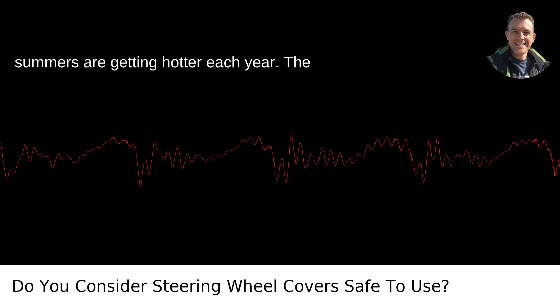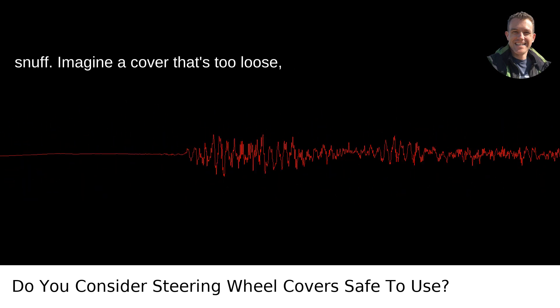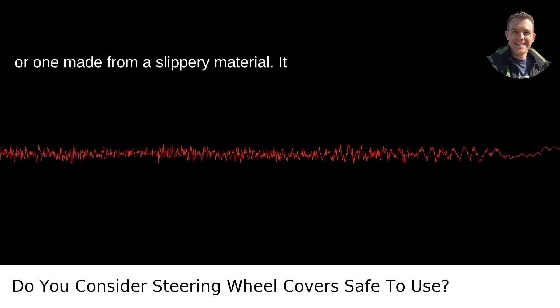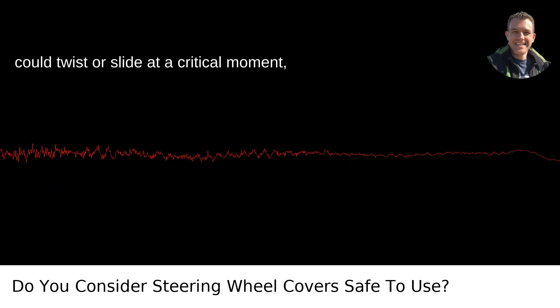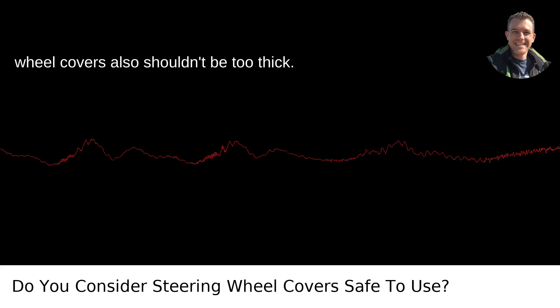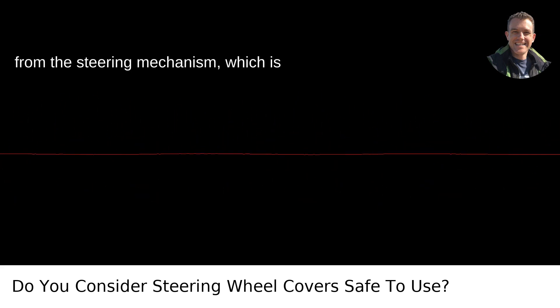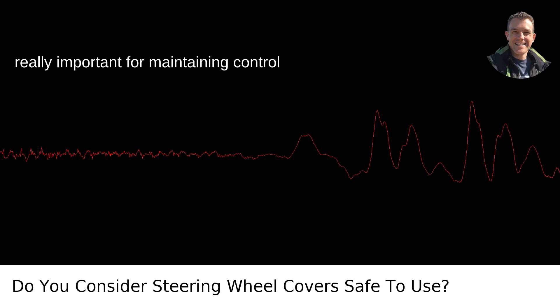The problems occur when the cover isn't up to snuff. Imagine a cover that's too loose or one made from a slippery material — it could twist or slide at a critical moment, and that's a recipe for disaster. Steering wheel covers also shouldn't be too thick, as this could reduce your tactile feedback from the steering mechanism, which is really important for maintaining control of the vehicle.